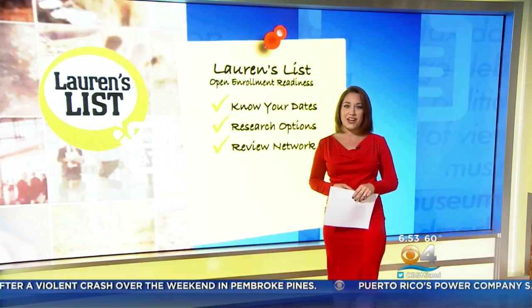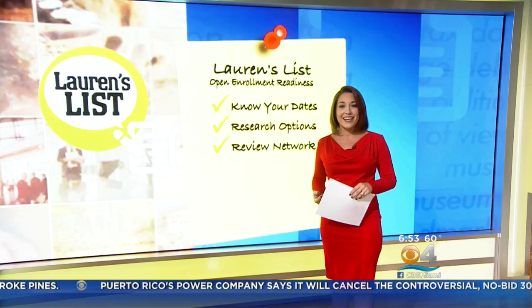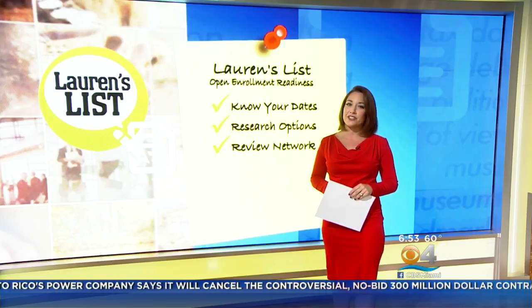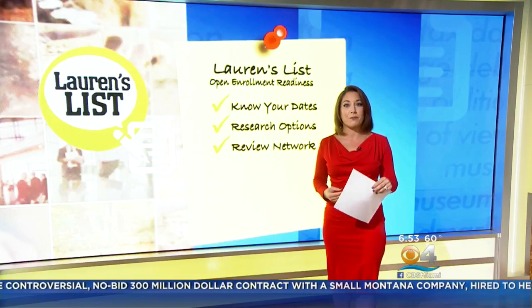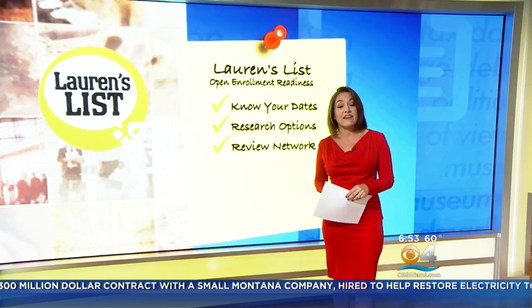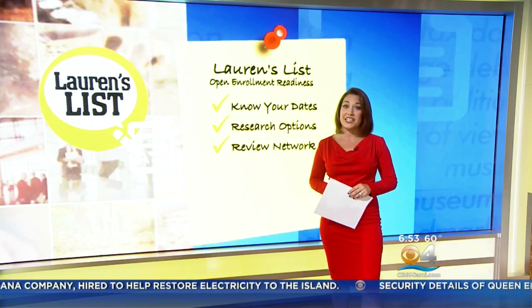Make sure your doctors are still in network. Dr. Maireen Hernandez of UnitedHealthcare says even if you don't make any changes to your health insurance this year, it's still a good idea to ensure that any doctor you see regularly or plan to visit in the coming year is in your Benefit Plan's Care Provider Network. If you visit a doctor or hospital outside of the network, the cost will most likely be higher.